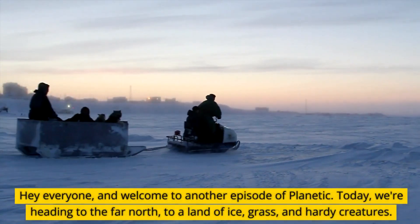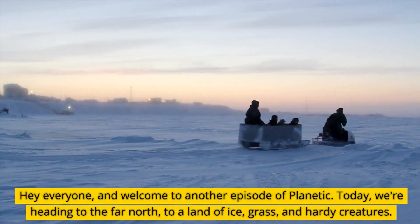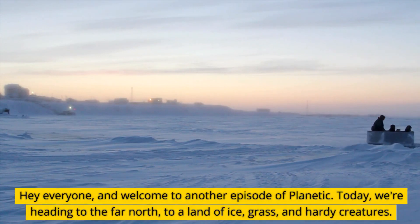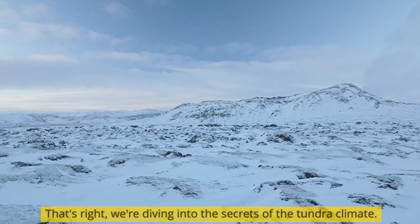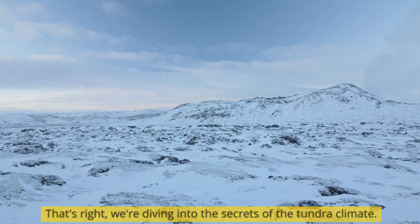Hey everyone, and welcome to another episode of Plain Tick. Today, we're heading to the far north, to a land of ice, grass, and hardy creatures. That's right, we're diving into the secrets of the tundra climate.